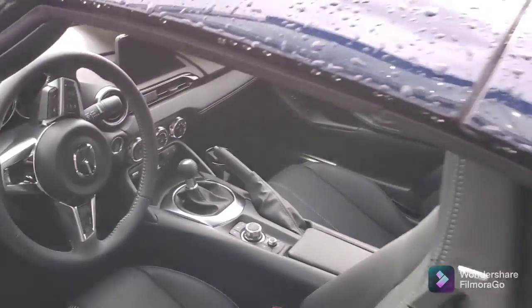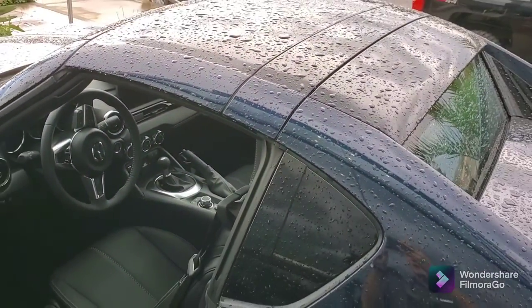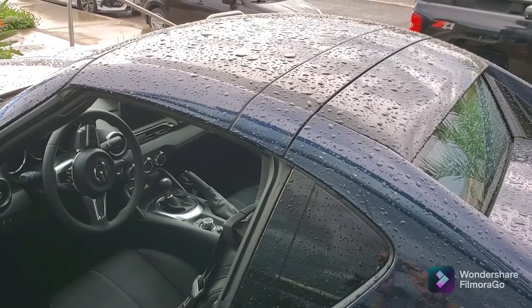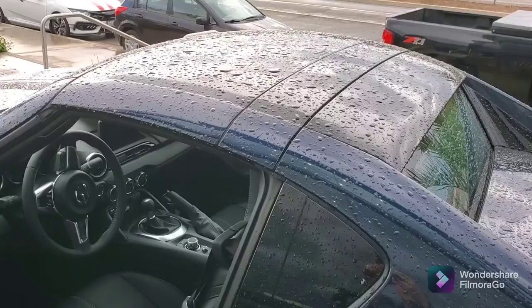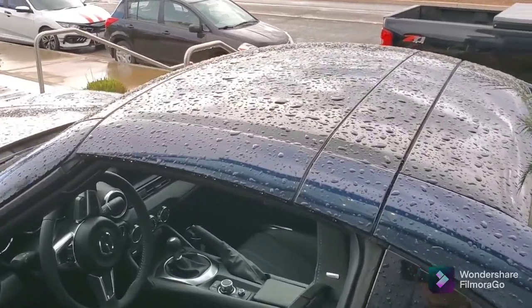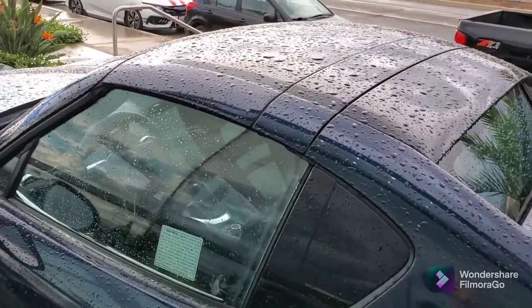The RF is a gorgeous car. The roof does fold and literally disappears into the back, leaving the same lines on the car. It's a gorgeous car. So, thank you again, Melissa, for your inquiry.